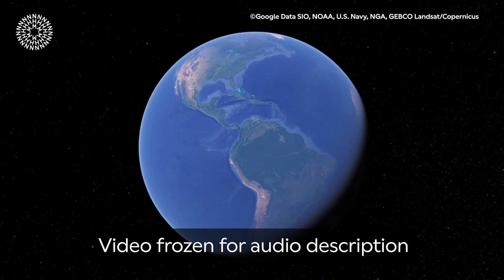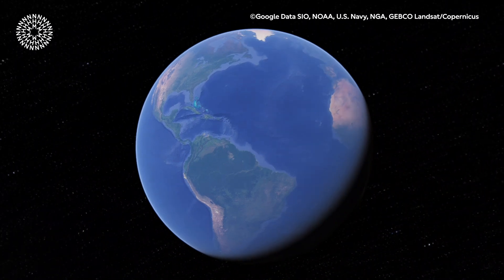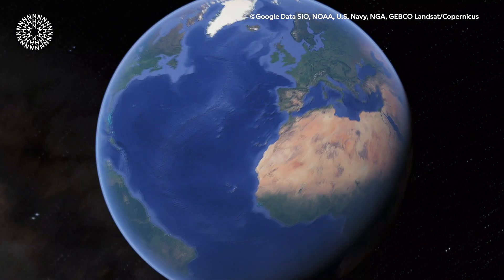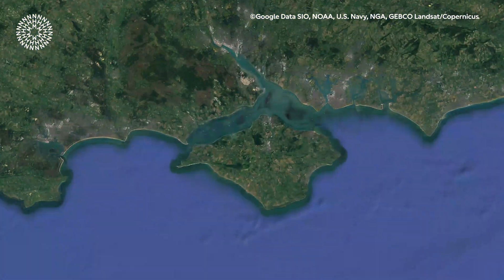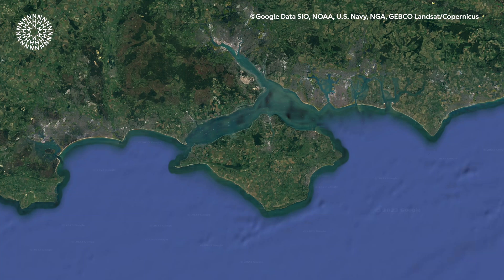A 3D animation shows planet Earth spinning in space, then zooms in on Europe and down to a satellite view of the Isle of Wight. The Isle of Wight is a diamond-shaped island nestled in the Solent, just off the southern coast of England. This little jewel is home to a cornucopia of natural world surprises and wonders.